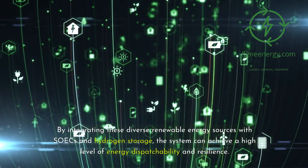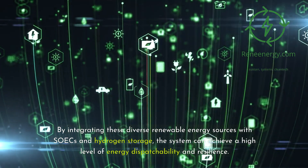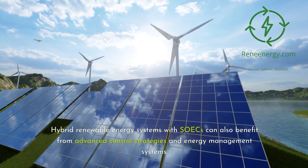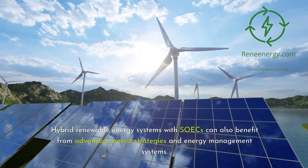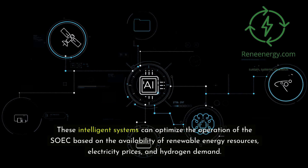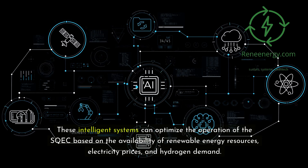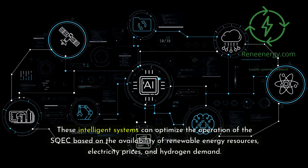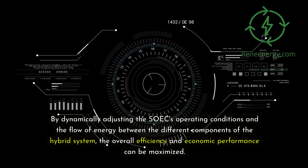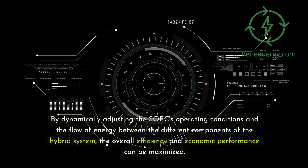By integrating these diverse renewable energy sources with SOECs and hydrogen storage, the system can achieve a high level of energy dispatchability and resilience. Hybrid renewable energy systems with SOECs can also benefit from advanced control strategies and energy management systems. These intelligent systems can optimize the operation of the SOEC based on the availability of renewable energy resources, electricity prices, and hydrogen demand. By dynamically adjusting the SOEC's operating conditions and the flow of energy between the different components of the hybrid system, the overall efficiency and economic performance can be maximized.